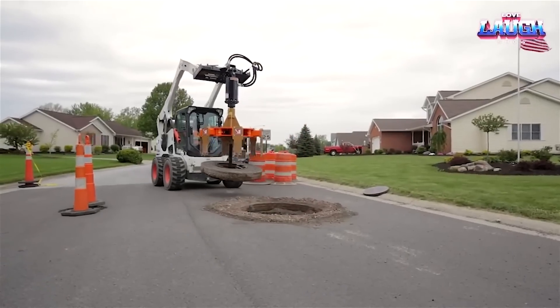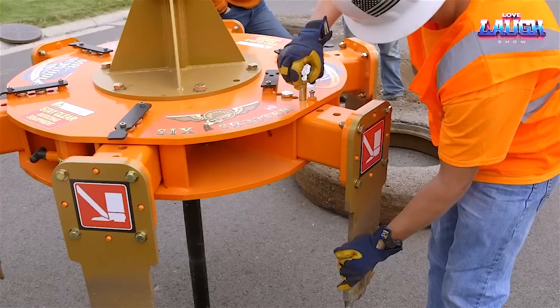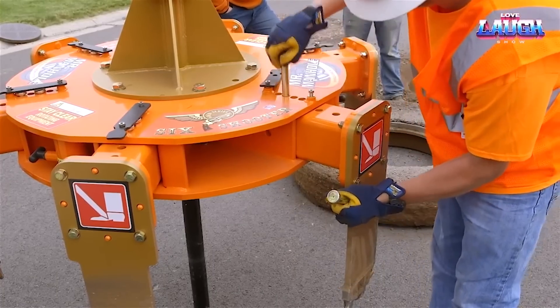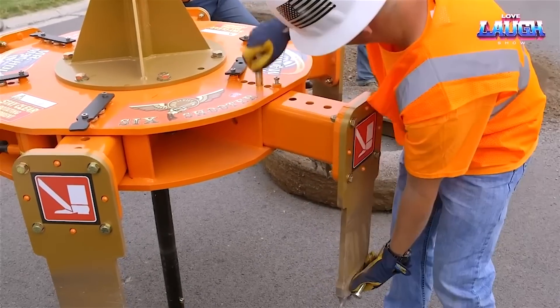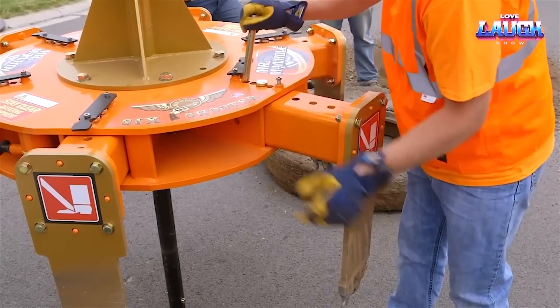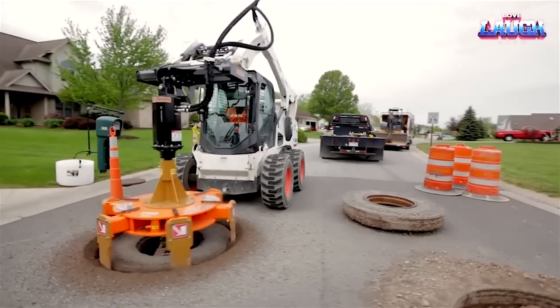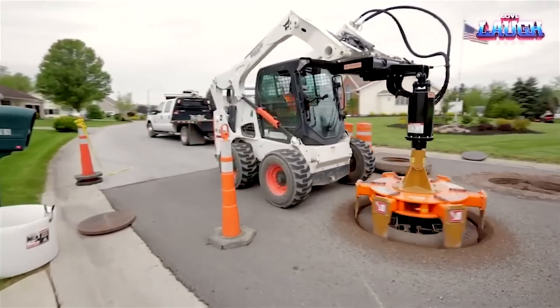ideal for various tasks like landscaping, construction, and demolition. The S740 lifts loads up to 11 feet high. Its fuel tank can hold a substantial 24.7 gallons. For contractors and landscapers needing a durable, multi-purpose skid-steer loader, the Bobcat S740 is an exceptional choice.